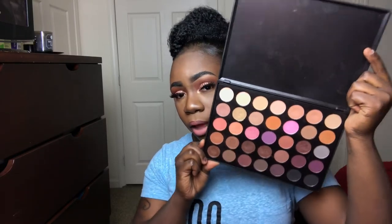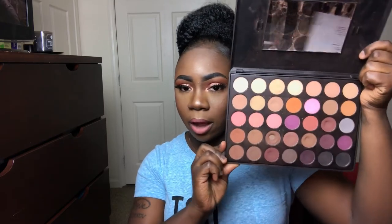Moving on to more neutral palettes — first I'm picking up the 35W. It's a standard neutral palette with a combination of mattes, shimmers, and satins. Next I have the 35N — it's all matte, all matte. This one is a little beat up because I use this palette a lot.